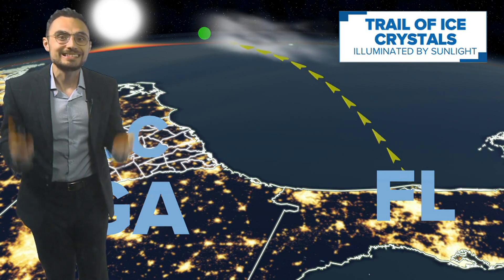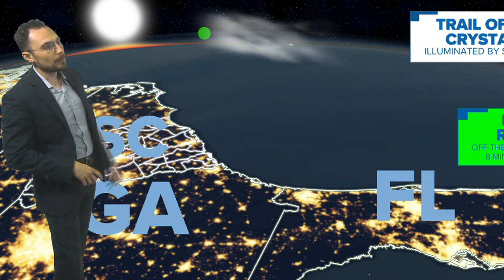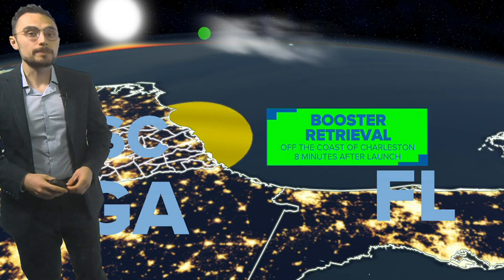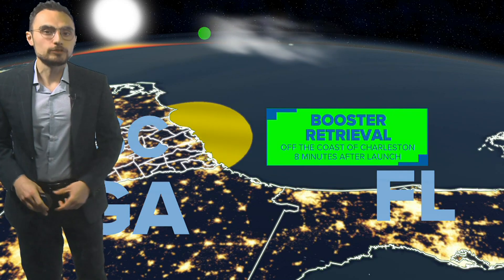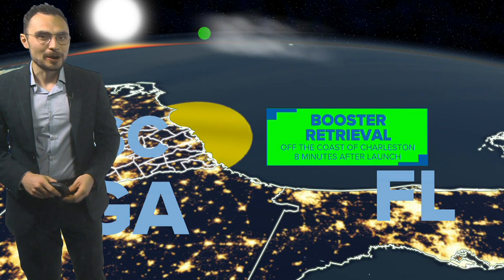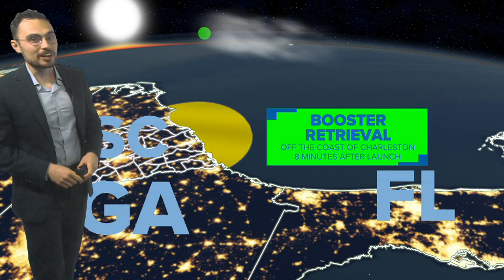Not only did South Carolina have the best seat in the house for this rocket launch, but we also played a part in its retrieval. The booster was retrieved by a SpaceX drone ship right off the coast of Charleston, South Carolina, so it can be reused for future launches that maybe you'll get to see again in your backyard.